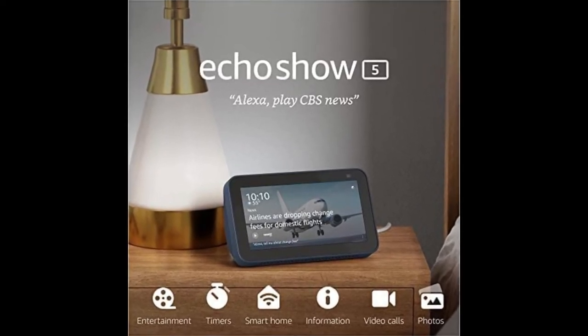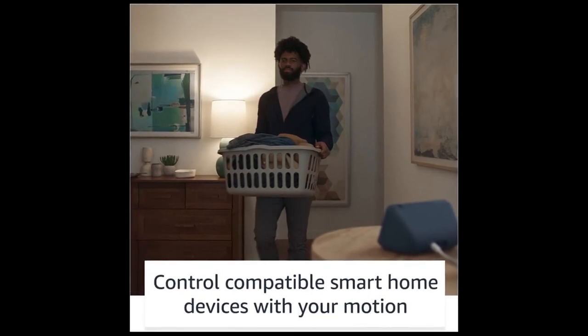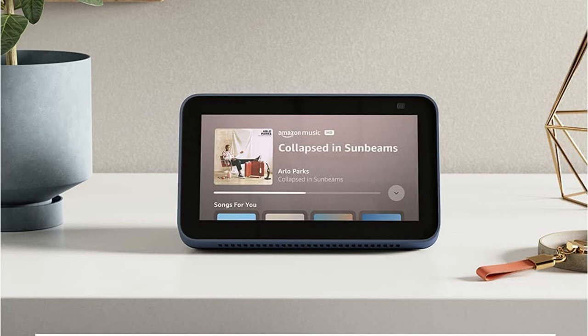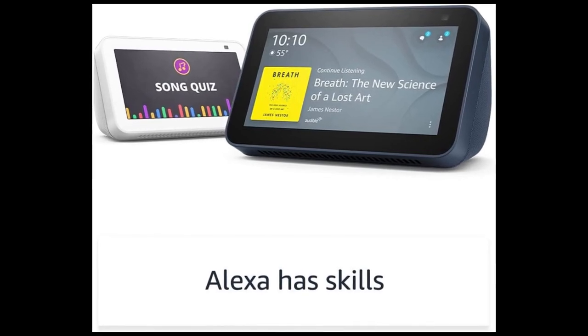Put photos on smart display — use Amazon Photos or Facebook to turn your home screen into a digital frame. Designed to protect your privacy: Amazon is not in the business of selling your personal information to others. Built with multiple layers of privacy controls, including a mic/camera off button and a built-in camera shutter.